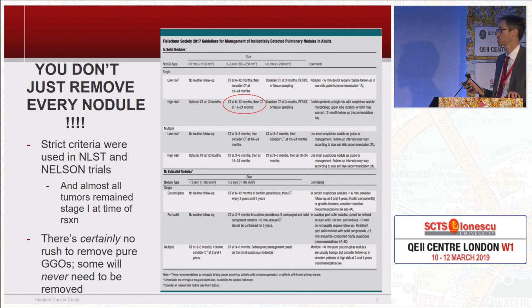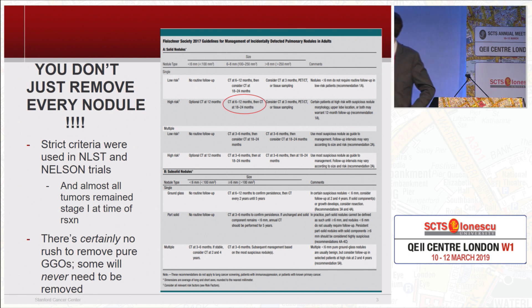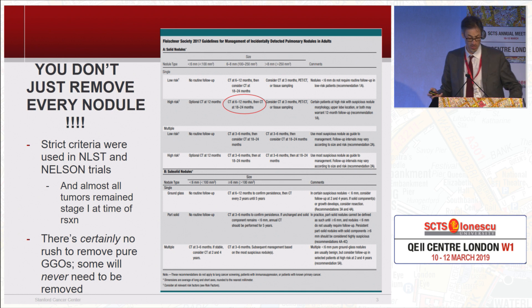There is certainly no rush to remove pure ground glass opacities. Some of them will never be removed. Some will turn out to be benign and just go away, and a lot of them will probably end up being what we'd call pseudotumors, although that remains to be seen depending on the population. These are the Fleischner criteria, which many people use to decide how to follow nodules, and there will be some things on these recommendations that as a surgeon might strike you as a little bit crazy.